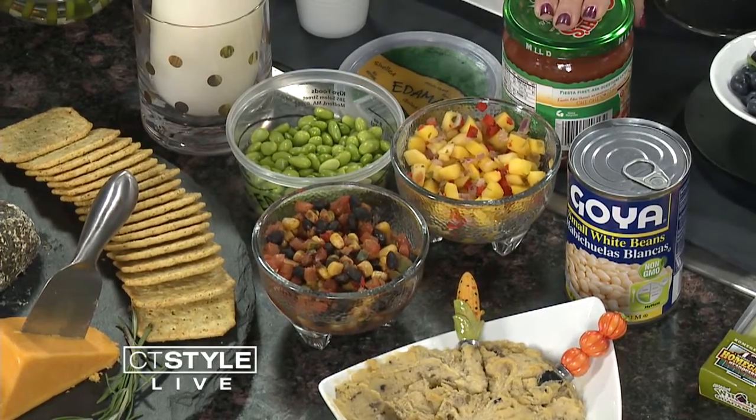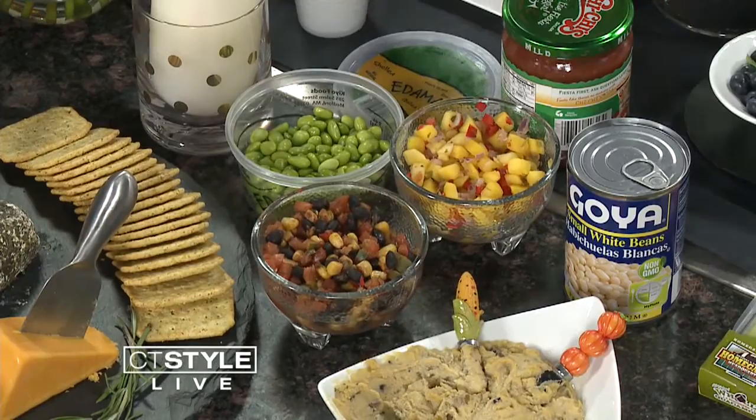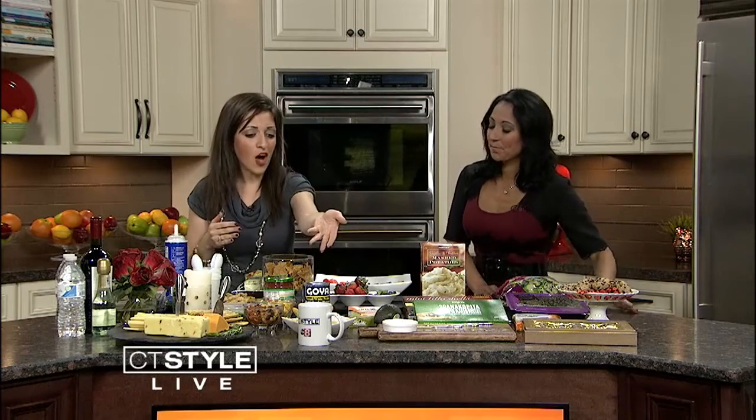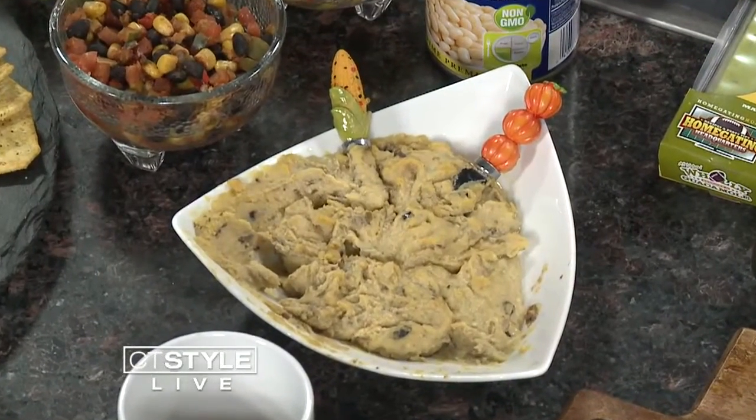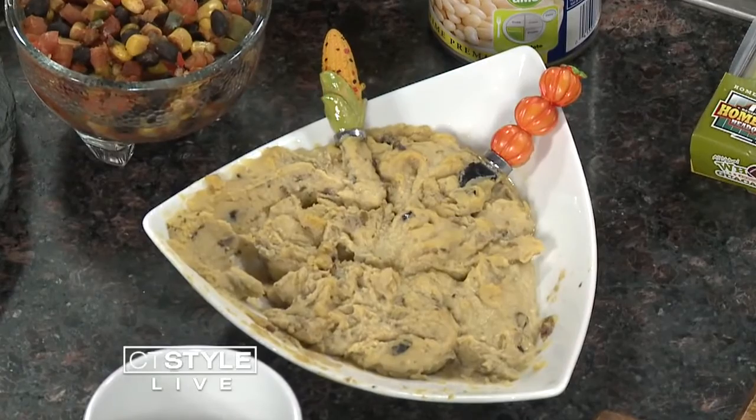For pantry staples: if you don't want to keep something fresh in the fridge, jars of salsa and a bag of chips — done, you have a party. Classic, everybody loves it. Something like hummus — you can make your own with white beans; ThatsSoJen.com has lots of recipes. Beans and a jar of sundried tomatoes, put it in the food processor and you have a fresh dip.